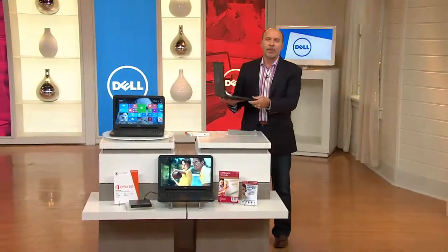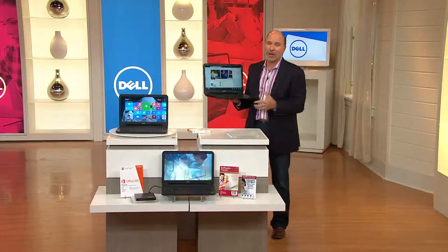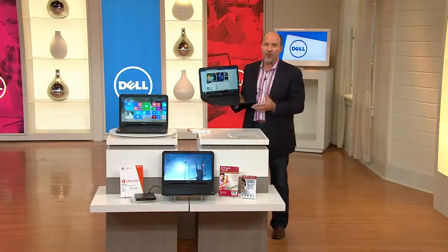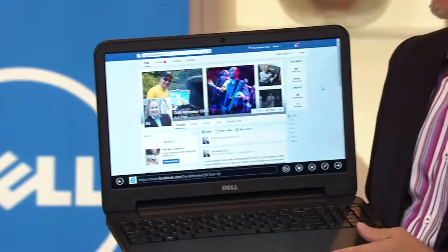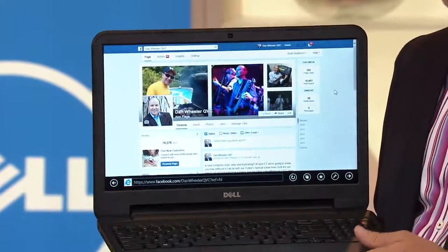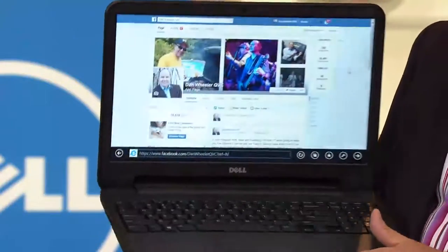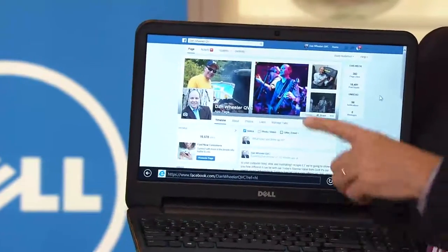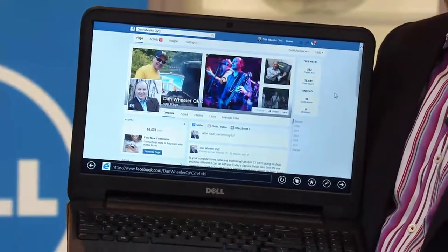We'd love to hear from you. We've been hearing from callers saying that with the tech support and easy payments, this was the computer for them. Maybe it's not too late for that college student to get a new computer — maybe their first week at college they called and said, 'Mom, Dad, my computer crashed.' Well, this is to the rescue. If you're on Facebook, Pinterest, Instagram, all your social websites — you can stay connected.